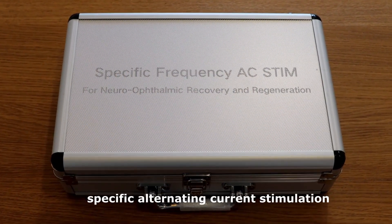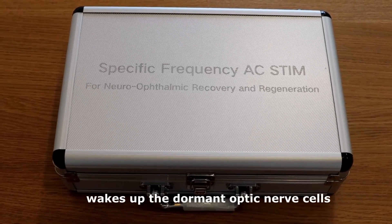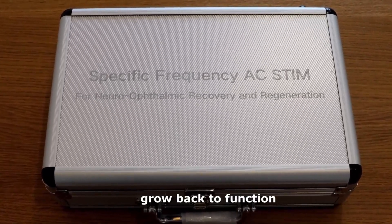AC stim — specific alternating current stimulation — wakes up the dormant optic nerve cells and helps the sick and damaged nerve cells grow back to function.